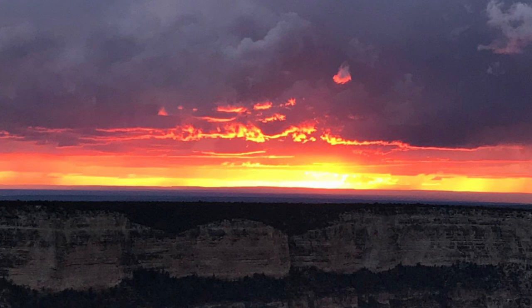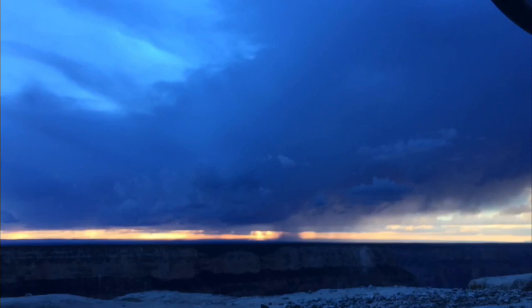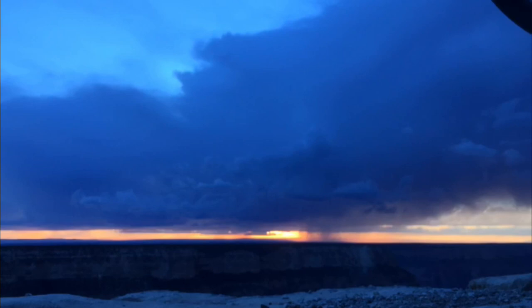It was carved over six million years by geological activity and erosion by the Colorado River. After checking in, we took the shuttle bus out to Hermit's Rest Road, which took us to a viewpoint where we settled down for a small picnic while enjoying the majestic canyon sunset.